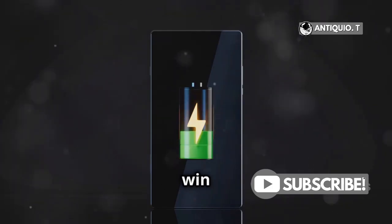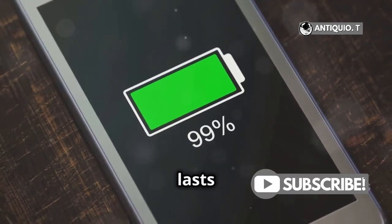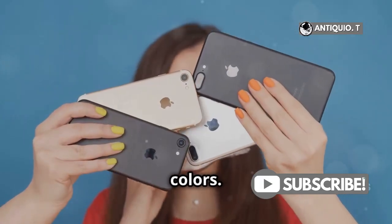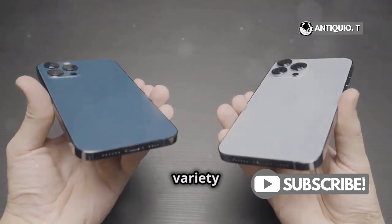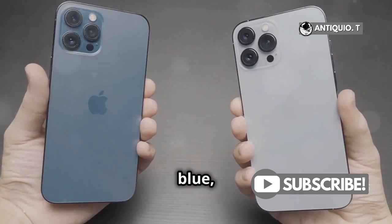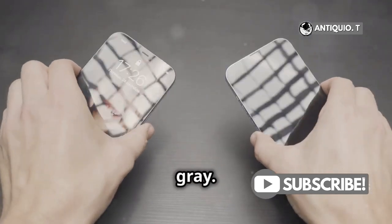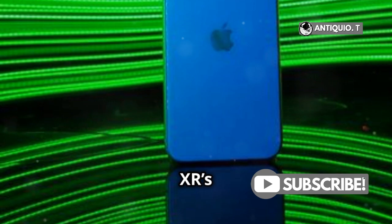Battery life is another win for the XR. It generally lasts longer, giving you more screen time without scrambling for a charger. Let's not forget about colors — the iPhone XR comes in a variety of fun hues like coral, blue, and yellow, while the iPhone X sticks to the classic silver and space gray. If you want to make a statement, the XR's got your back.